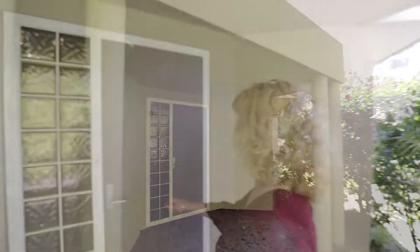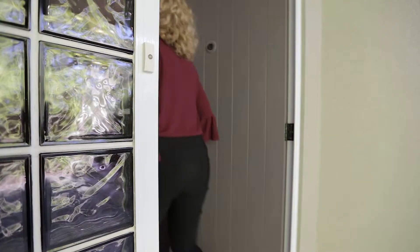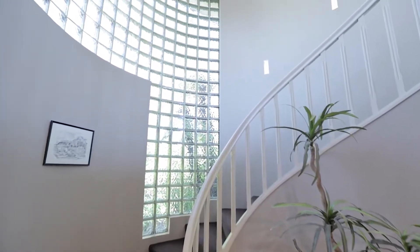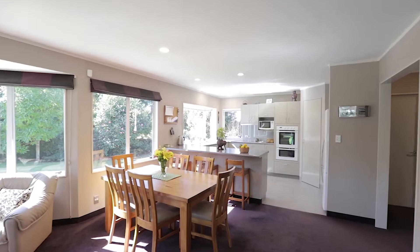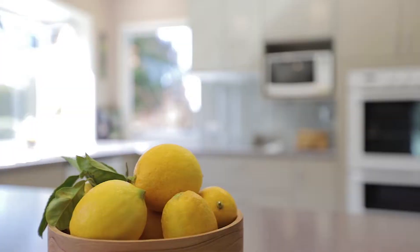The moment you cross the threshold you will know this place is special. The feature full-height entrance leads to spacious family living comprising open-plan lounge, dining, and a well laid out kitchen with quality appliances.